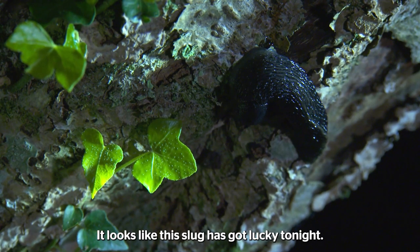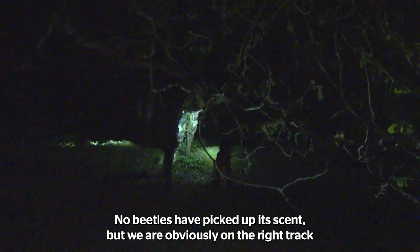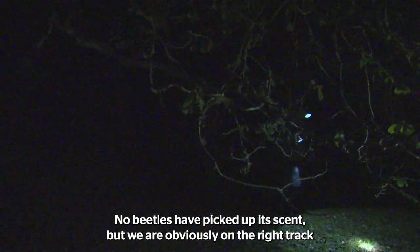It looks like this slug has got lucky tonight. No beetles have picked up its scent, but we are obviously on the right track.